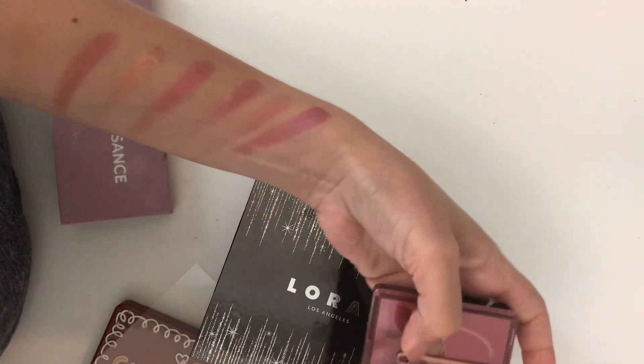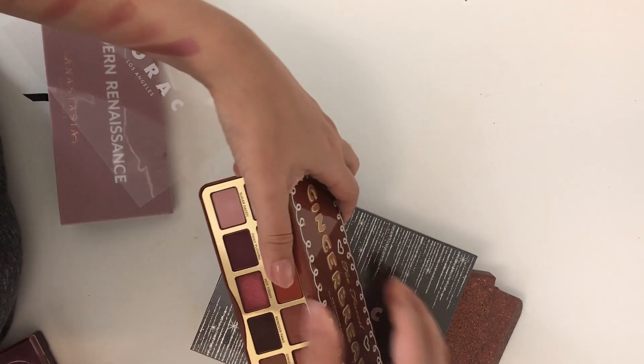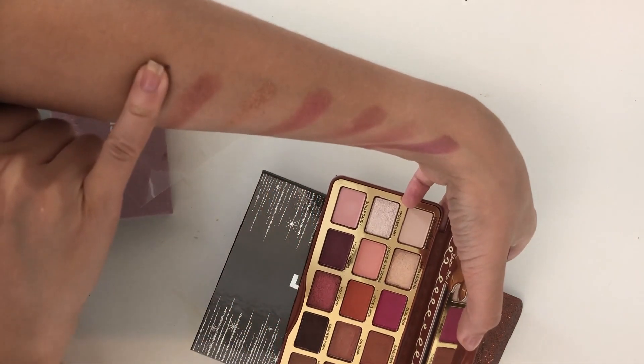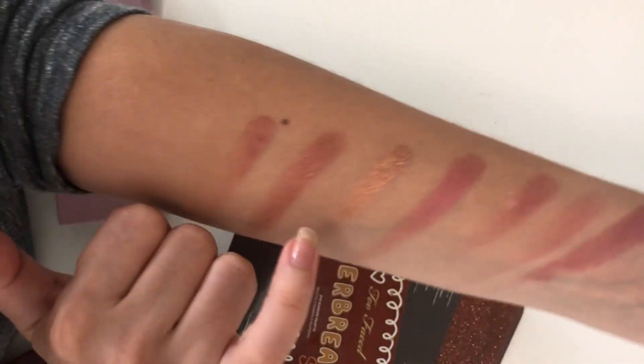Let's have a look at the Gingerbread palette — again, I don't see that color. Maybe Reindeer Paws? Oh, it's called Oh Snap — and no, we do not see that color there either.